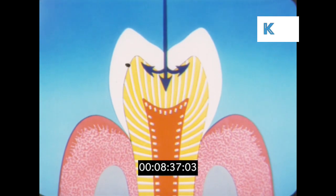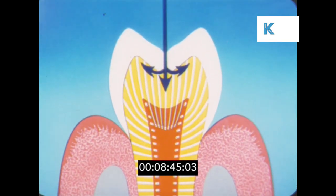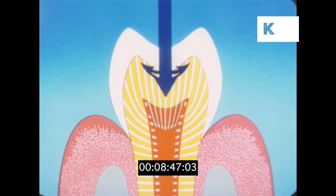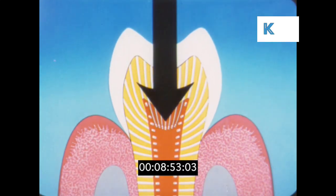The guardian cells recede, laying down new deposits behind them. But if the germs get a real hold, it is too late and they eventually reach the living heart of the tooth.